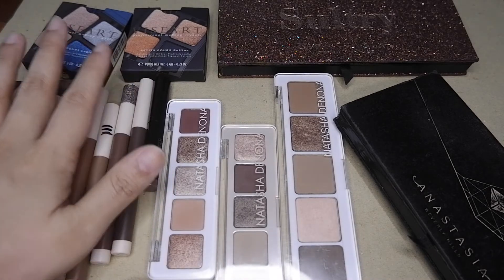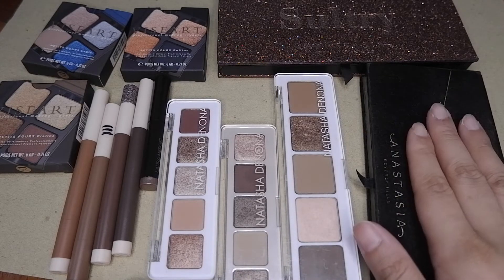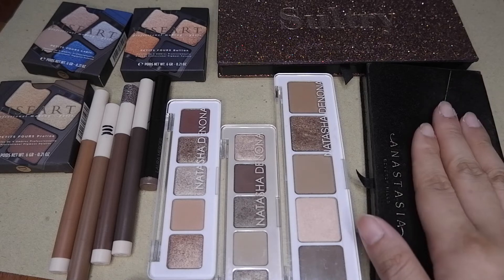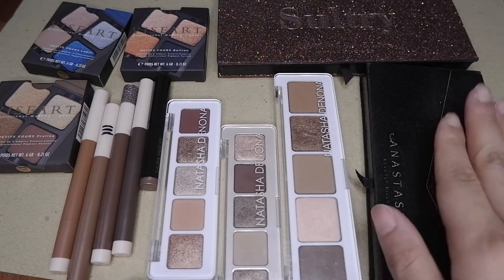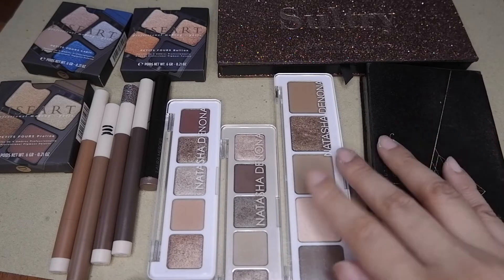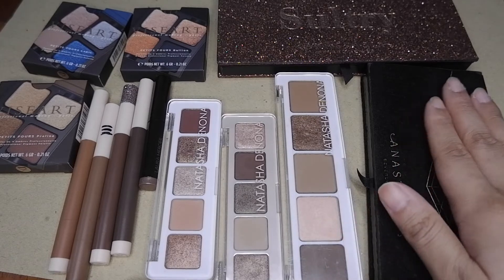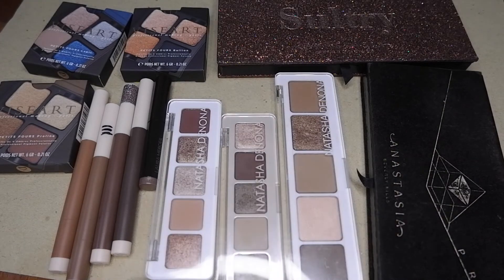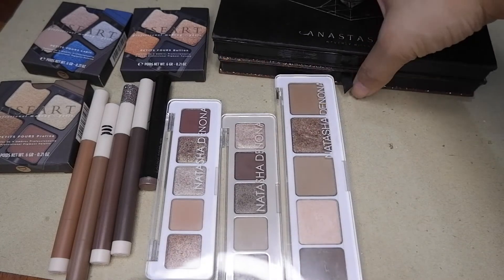64 eyeshadows — that's still manageable. I don't want to add more unless a palette is really exceptional. Even though I only have 64 eyeshadows, I just don't go through a lot of shadows, so I'm really picky about adding more to my collection.